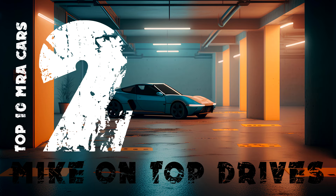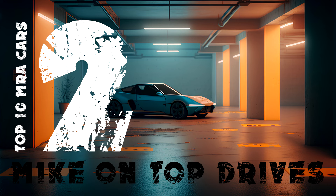Runner up in 2nd place is the relatively new to the game Lancia D50. It has 122 MRA for an RQ59 Ultra Rare, which makes it unique in Top Drives. The other thing you need when you have great MRA is a high top speed, and this Lancia does not let us down with a top speed of 200 mph. It's a very special car from the mid-1950s.